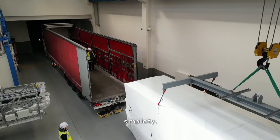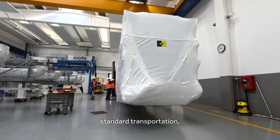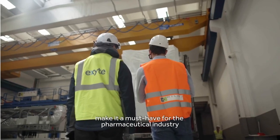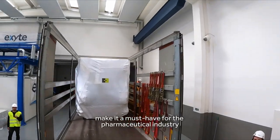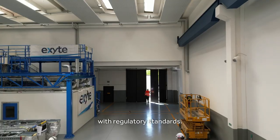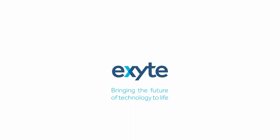Its flexibility, simplicity, standard transportation, energy-saving features, and fast installation time make it a must-have for the pharmaceutical industry to ensure quality and compliance with regulatory standards. Use XSL.